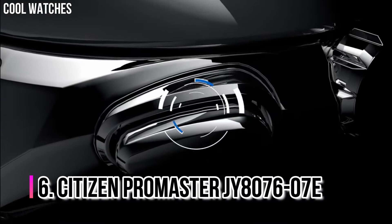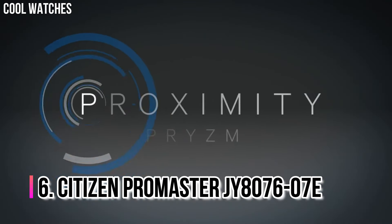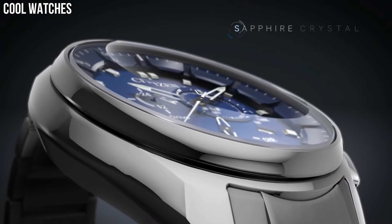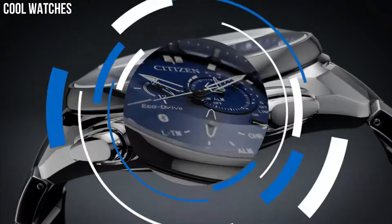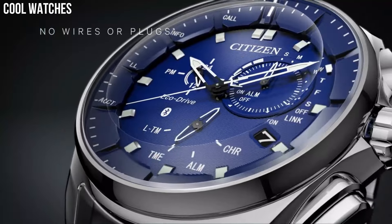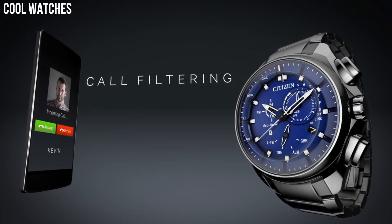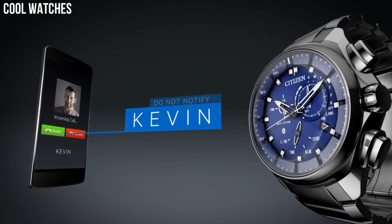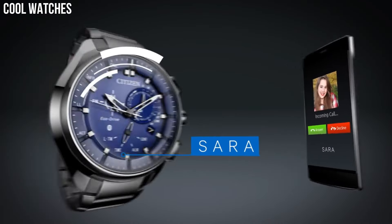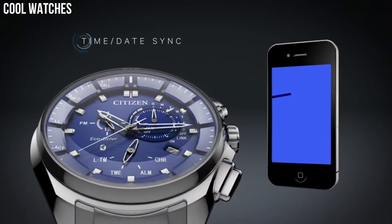Number 6: Citizen Promaster JY8076-07E. The EcoDrive Proximity Prism requires zero wires or plugs for charging. Powered by light, the EcoDrive Proximity is a smarter watch for the tech-savvy consumer with Bluetooth compatibility to iOS and Android. The Proximity Prism features a perpetual calendar, 12- and 24-hour time, dual time, alarm, power reserve, and light level indicator, time and date sync.